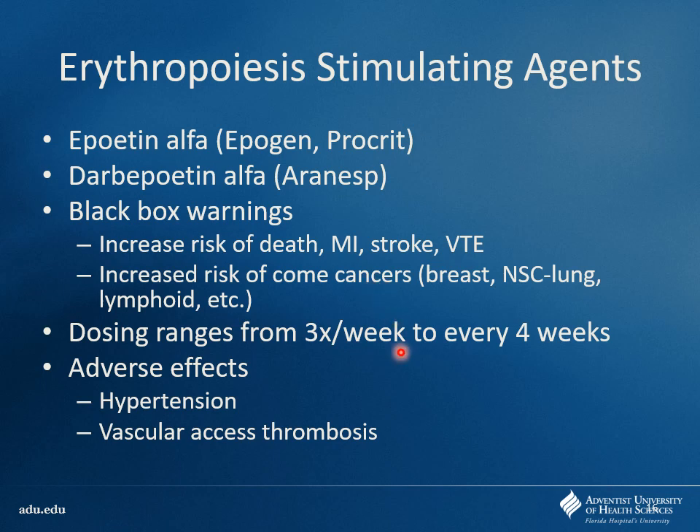Dosing depends on the patient. Aranesp has a longer half-life, so you give it less frequently. Patients going in for dialysis can receive EPO there since nurses can administer it. Be aware of hypertension and vascular access thrombosis. Think about athletes who abused epoetin alfa — they produced too much hemoglobin, got dehydrated during exercise like the Tour de France, and stroked out and died. Dehydration makes blood more viscous, and with all those extra red blood cells, you can see why that would happen. Same thing can happen for dialysis patients.